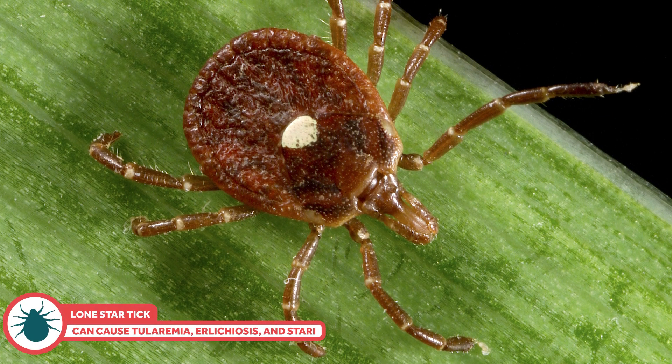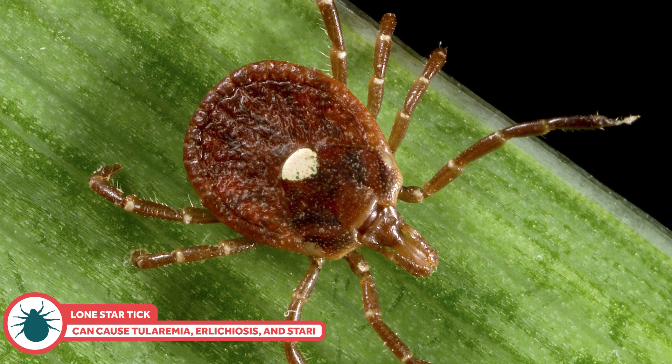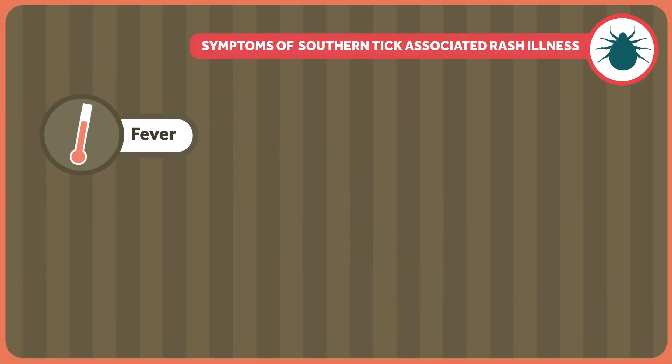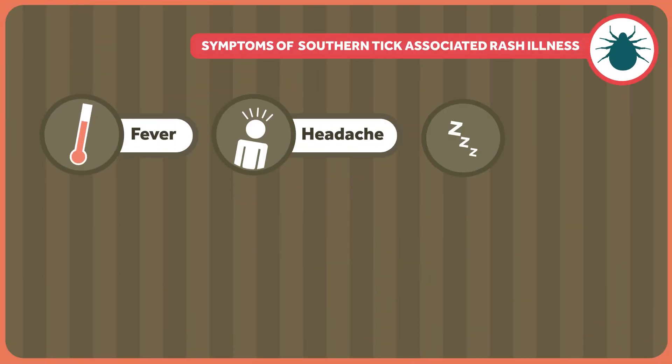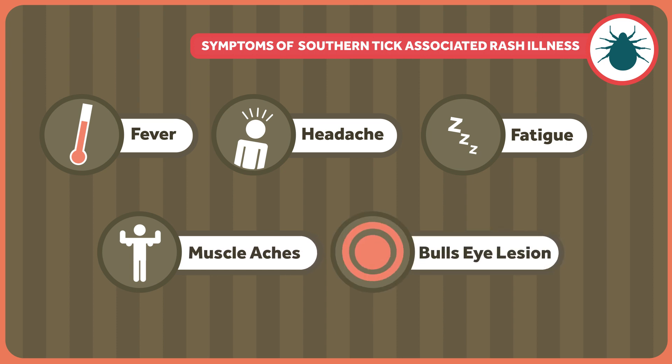The lone star tick can be found in the southeastern and eastern United States — they love white-tailed deer. They can cause tularemia, already discussed, as well as ehrlichiosis and STARI. Ehrlichiosis, like so many tick-related diseases, shows up as fever, headache, fatigue, and muscle aches. It's rarely fatal, but early treatment is best. STARI, or southern tick-associated rash illness, also shows up as fever, headache, fatigue, and muscle aches — you're sensing a pattern — and you also get a red expanding bullseye lesion. We don't even know if antibiotics really help, but because everyone panics that it could be Lyme disease with those symptoms and the rash, antibiotics get used.